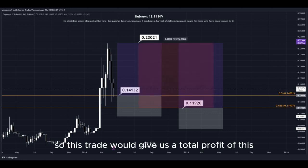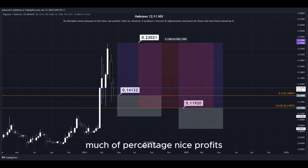This trade would give us a total profit of this much in percentage. Nice profits — quick and easy trade.